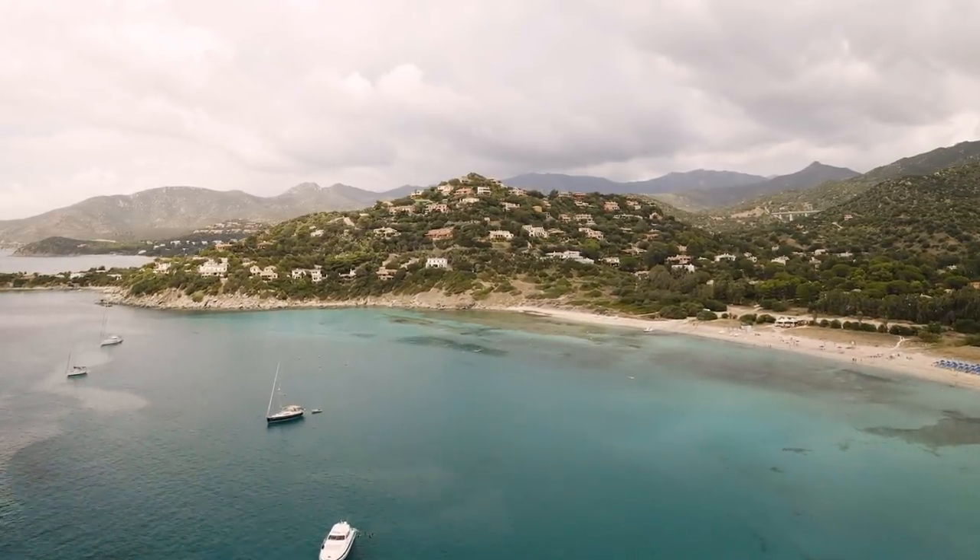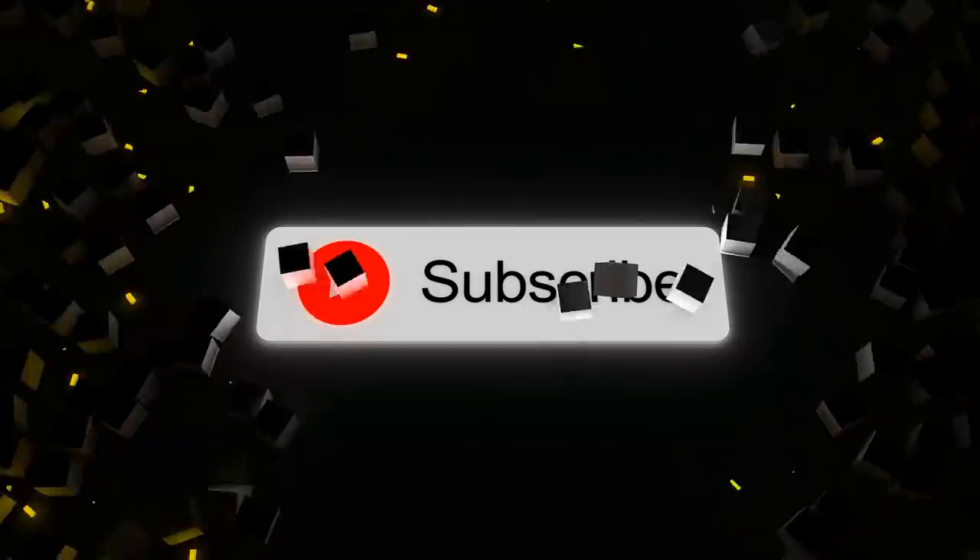And that's it for today's video. If you enjoyed it, please consider subscribing. Thanks for watching.